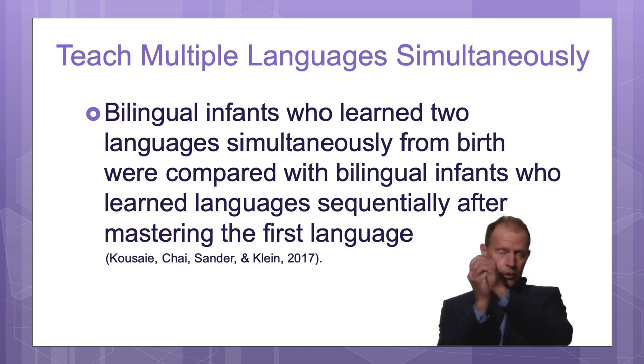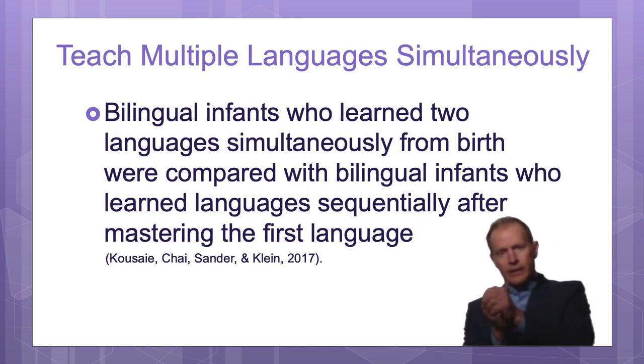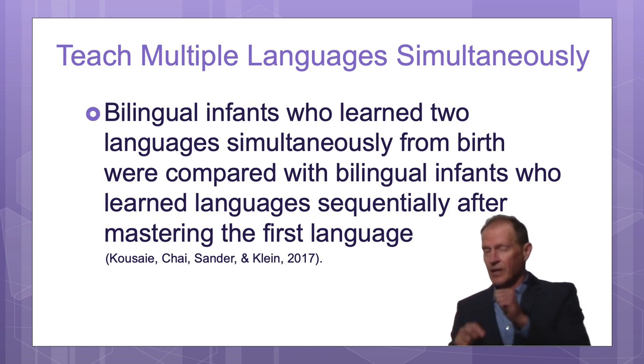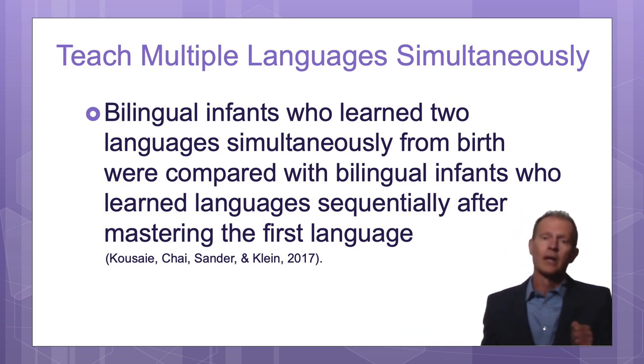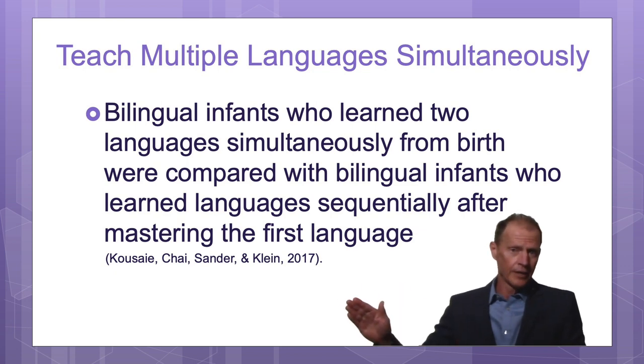So typically, in native English-speaking areas, you would learn English and then later try learning other languages. And if you wait until middle school or high school, obviously it does not work very well unless you are really immersed in the language. It's still better than waiting until later, but it doesn't work nearly as well.